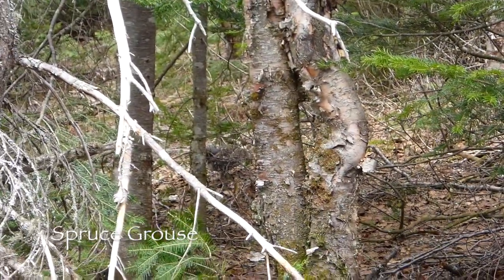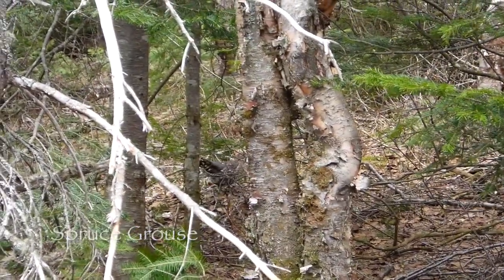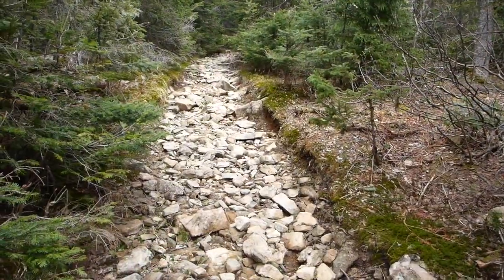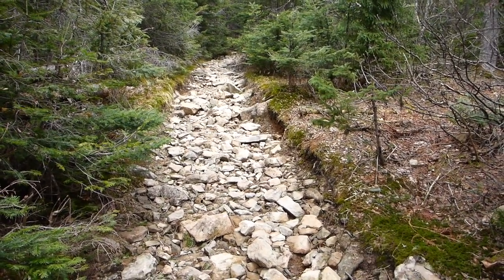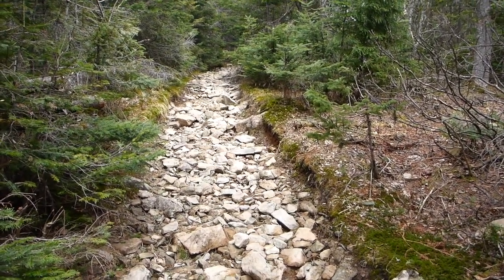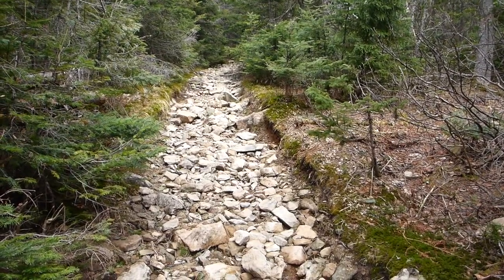This little grouse — chicken of the woods — scared the heck out of me, I almost stepped on it before it jumped out of the bushes. Most of the trail up to Mount Carlton on the east side is basically an old ATV trail — kind of washed out and rocky — but not too hard to go on, you just gotta watch your footing with the rocks moving.